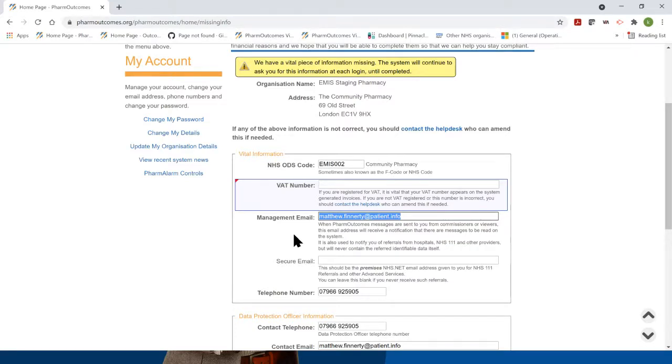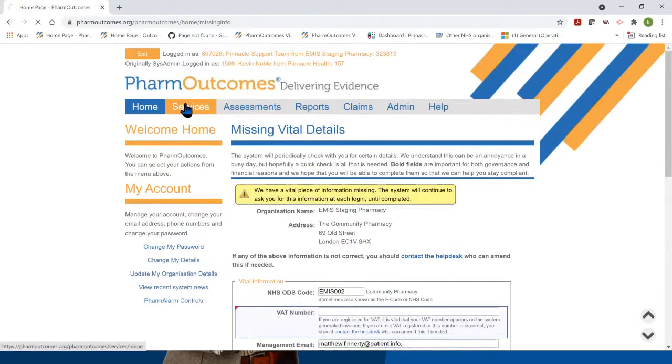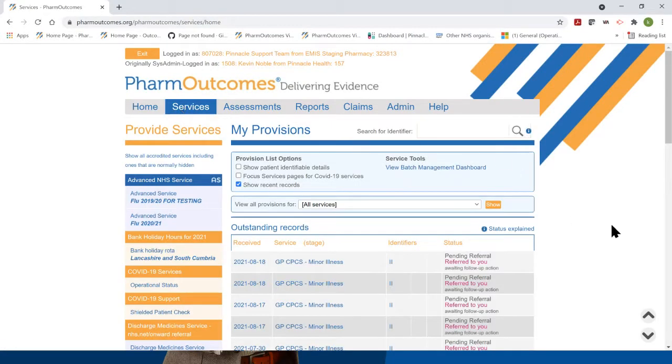From the home page of pharma outcomes you can click 'update my organisation details' and there's an option to put in a management email. It doesn't have to be a secure email, and you can put multiple emails in this box separated by a comma. What we see in a lot of instances is each of the pharmacists at a pharmacy put their own email in, separated by a comma. There is never any patient information transferred in this email — it simply says you've received a referral from this GP practice, please log into pharma outcomes to pick up this referral.